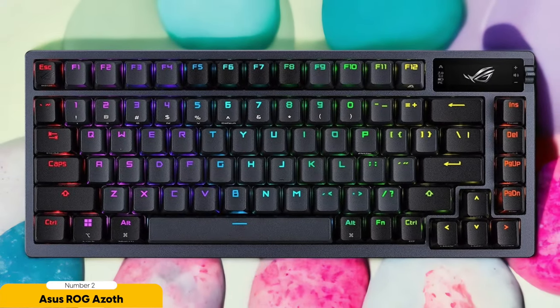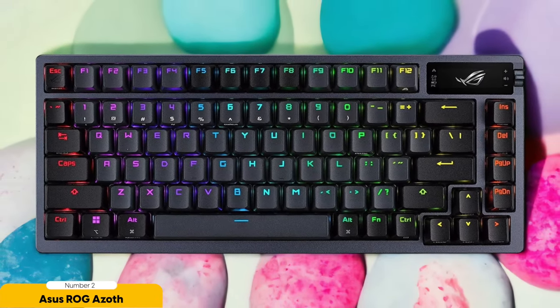Number 2: ASUS ROG Azoth — Best for high-end. The ASUS ROG Azoth, the epitome of high-end gaming keyboards, is like the Tony Stark of the gaming world: sleek, stylish, and packed with impressive features. Seriously, this keyboard is so well-built it could probably survive a Hulk smash without breaking a sweat.